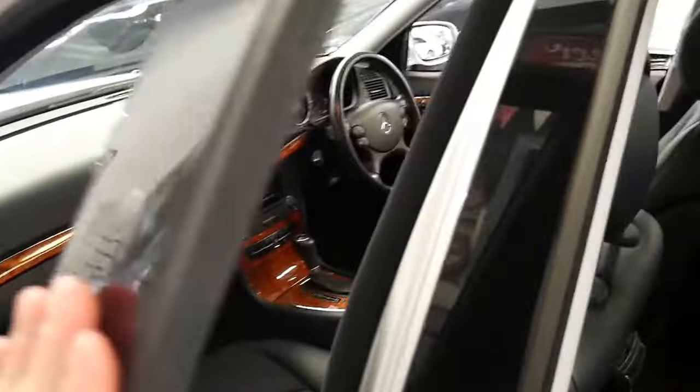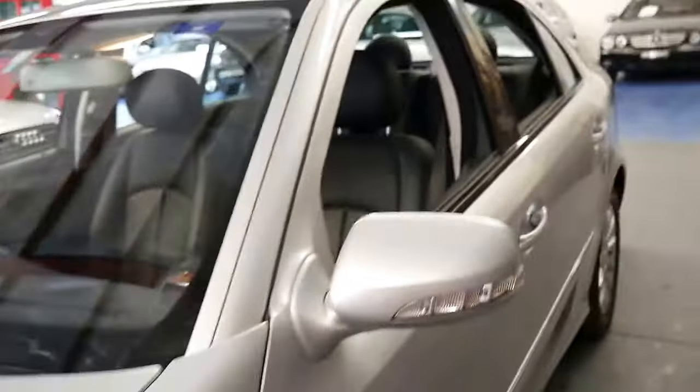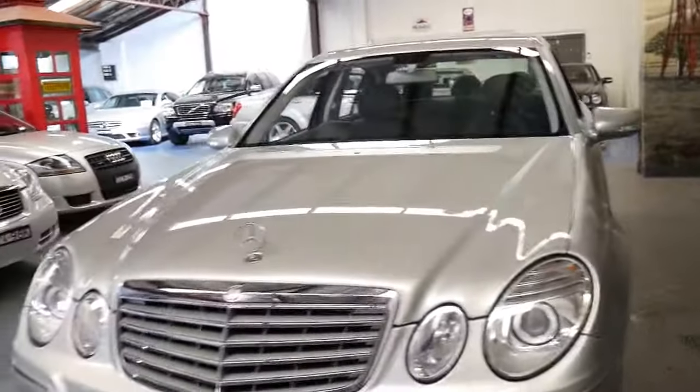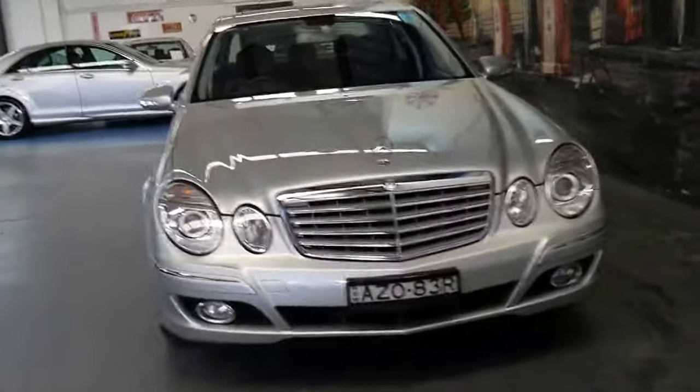It really is a very nice car and we certainly are very happy to offer it to you from the Old Timer Centre. We specialise in European cars. We always have a lot of Mercedes because for us they really are the most reliable when it comes to European vehicles.